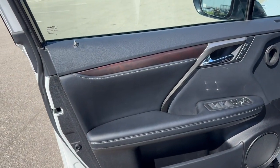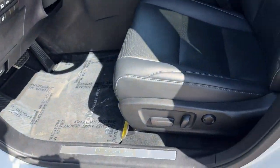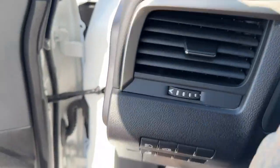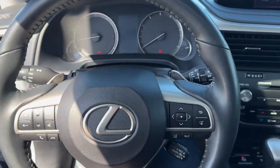Really nice all black interior here with the wood grain on the door. Memory function buttons for your power driver's seat. You've got perforated black leather seating throughout. Sunroof so plenty of natural light in the vehicle. You've got the heated steering wheel option — it is a leather steering wheel.